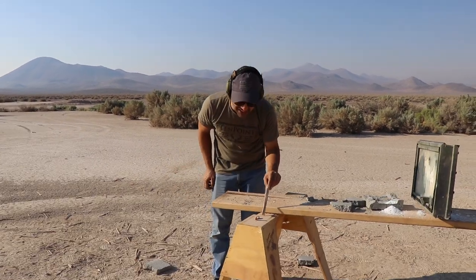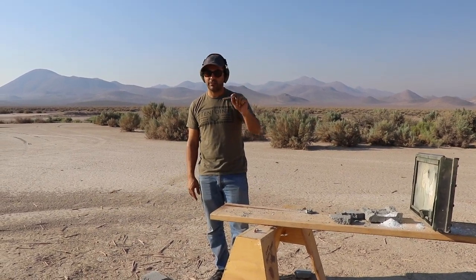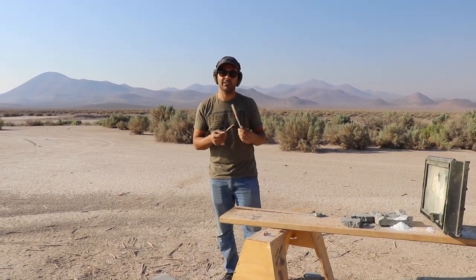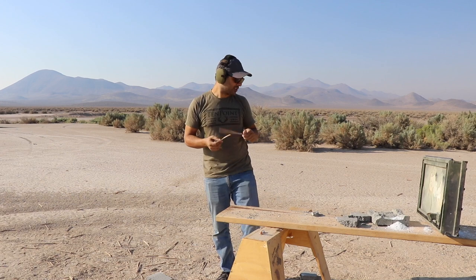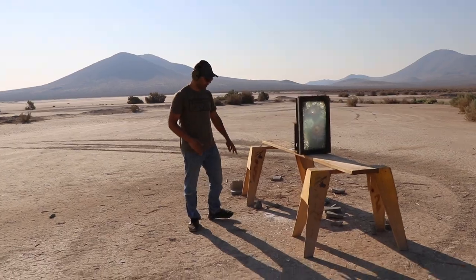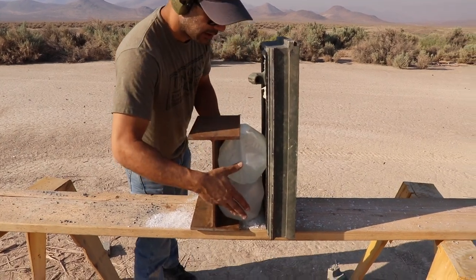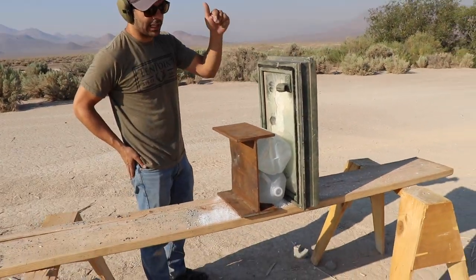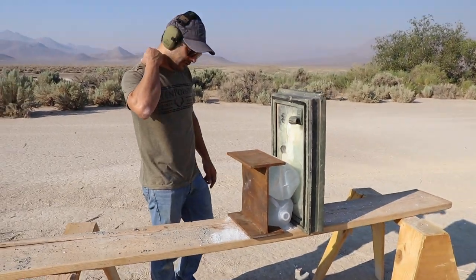We already know the 416 went through. The 50 BMG will go through 100% with a full metal jacket. But let's shoot the incendiary and see that little explosion — I want to see if it makes an explosion on the surface. We'll put two jugs of water and a quarter-inch thick steel beam. So the incendiary round has to go through the glass, hit the water, and hit the metal.